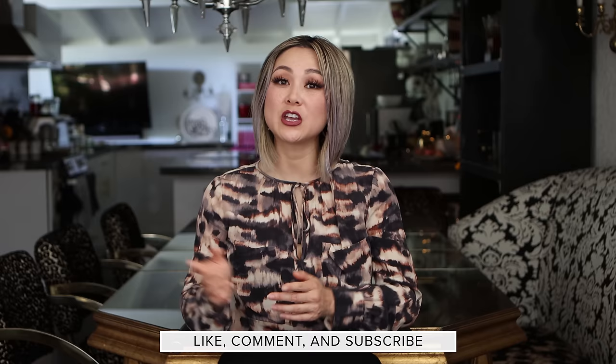If you like this type of content please give it a thumbs up, make sure you share this content if you found it helpful, and don't forget to subscribe to my channel if you haven't already. Thank you so much for watching, I'll see you in the next one.